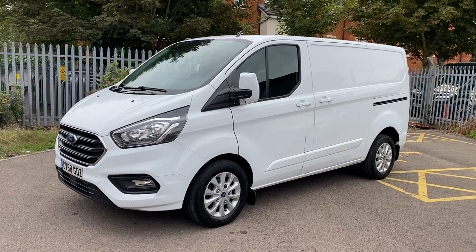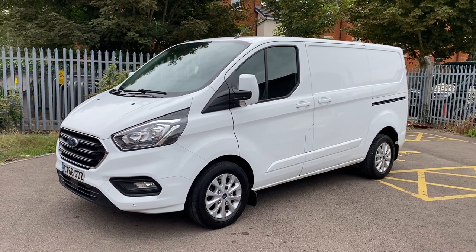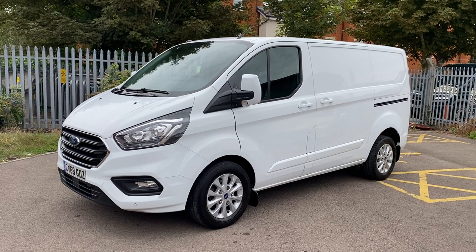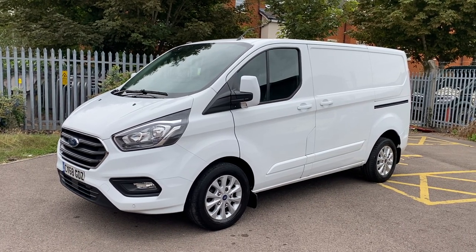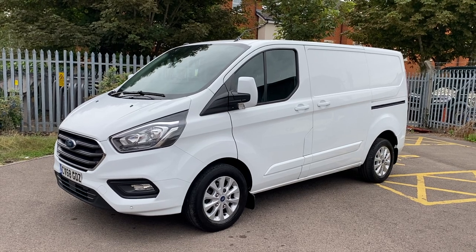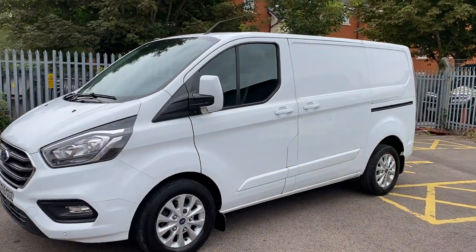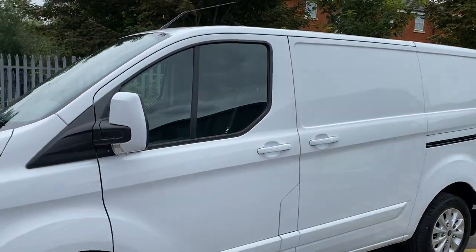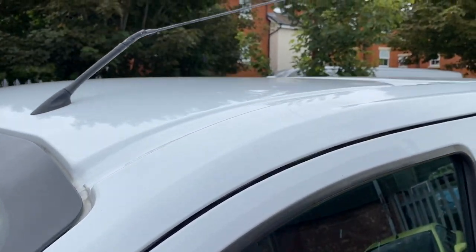Overall good condition. It's a Euro 6 model, so that means any of the congestion zones, whether they be Birmingham, Bath, ULEZ and LEZ zones, and Bristol congestion zones - it's all good for those. Let's give you an idea of exactly what it is that you're buying. Hopefully this will help you make your decision.